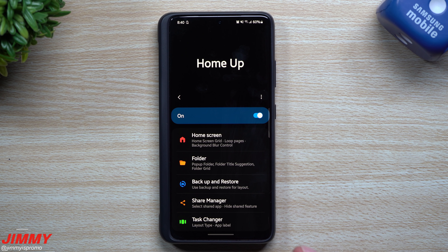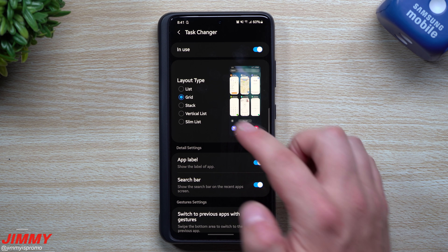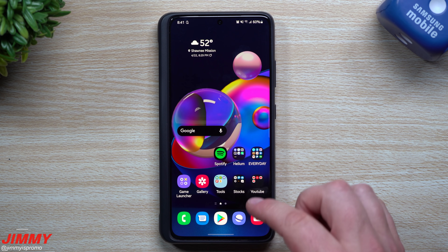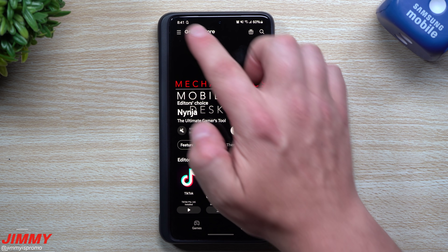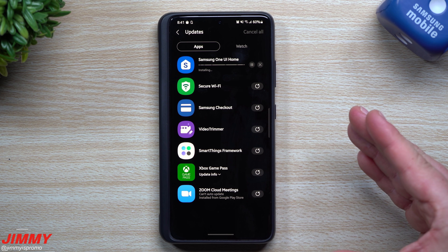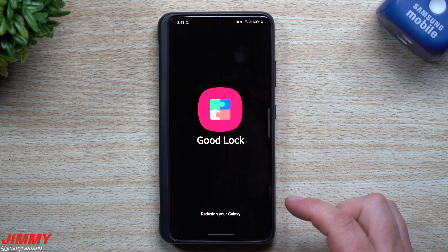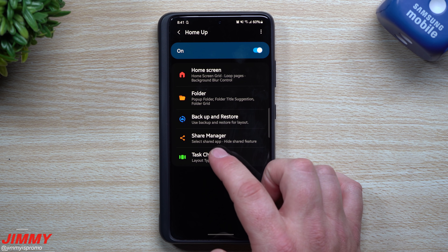The first one I want to look at is Home Up, specifically the different types of task changers. It looks like the layout type has been updated with vertical list and slim list added. However, it says 'please download the latest One UI Home' — so you actually have to go back inside the Galaxy Store and update Samsung One UI Home. Once that's updated, it's going to allow you to use these new features.